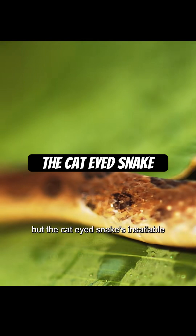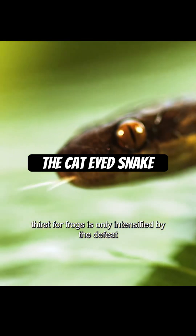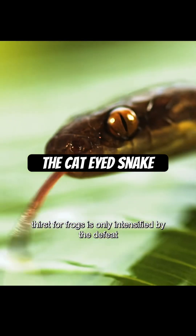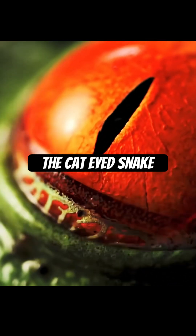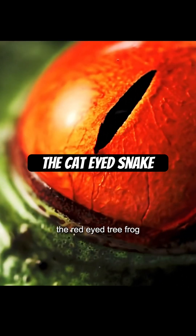But the cat-eyed snake's insatiable thirst for frogs is only intensified by the defeat. There are plenty more targets to choose from and this one can't fly. The red-eyed tree frog.